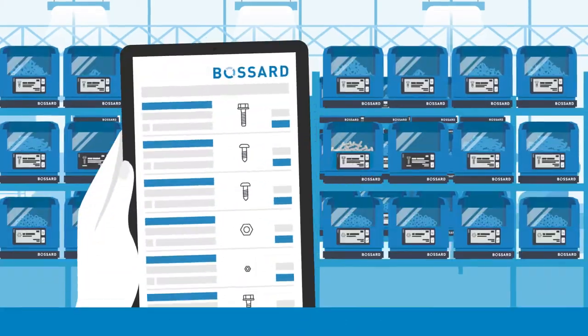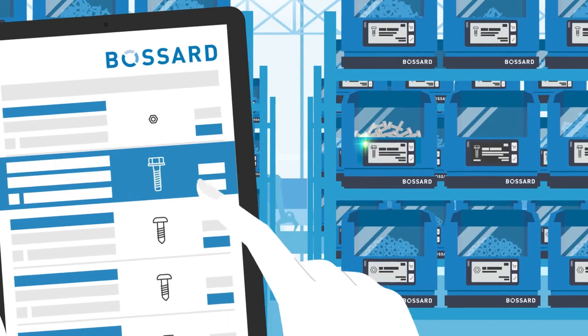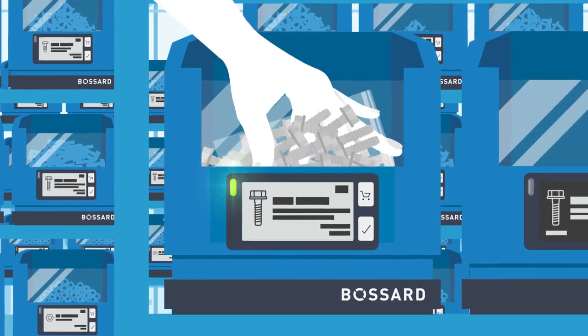Pick by light guides me directly to the right box with the correct material. With a click on my picking list, an LED light signals where the desired material can be found. This ensures a fast and accurate picking process.